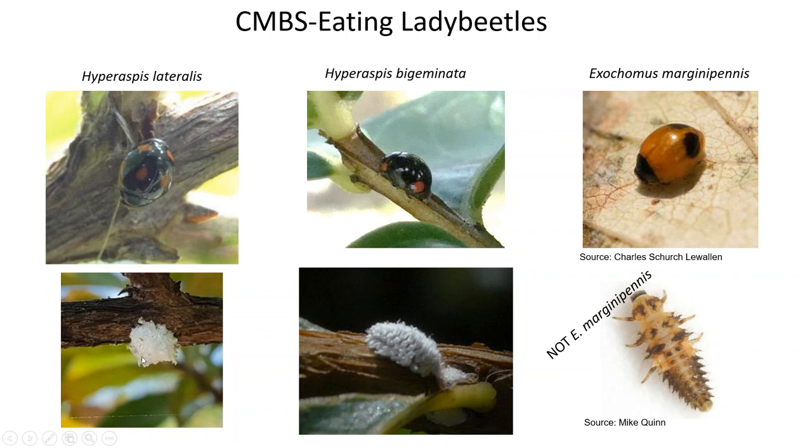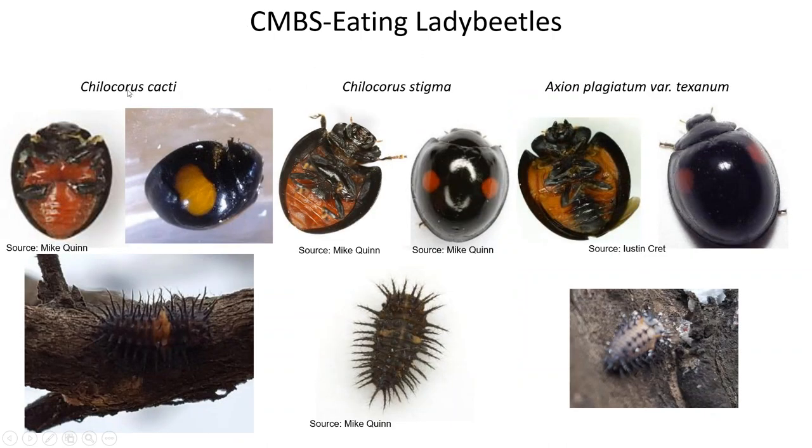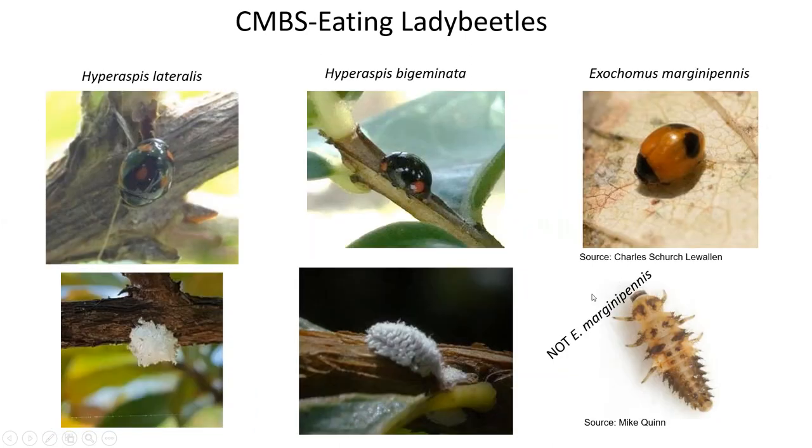More CMBS-eating lady beetles: Hyperaspis lateralis in its immature form looks like a little ball of fluff with four spots and lines on the sides. Hyperaspis bigeminata has little red bumpers on each side. Exocomus marginapanis — the picture shown is actually of a closely related species' larvae since no one has pictures of Exocomus marginapanis larvae, but they all look similar in the same subfamily, Chilocorinae, which are scale-eating lady beetles.